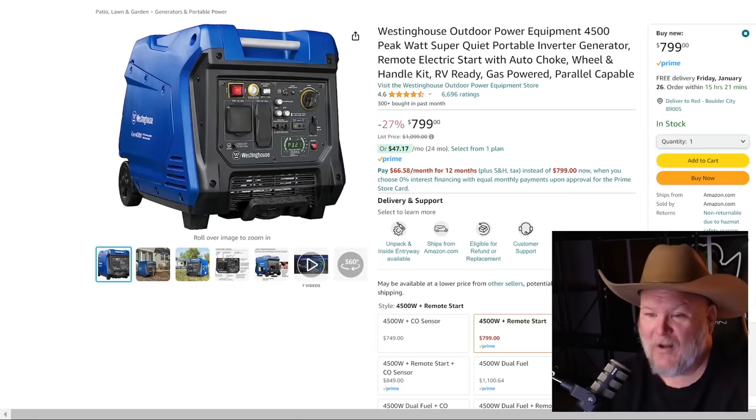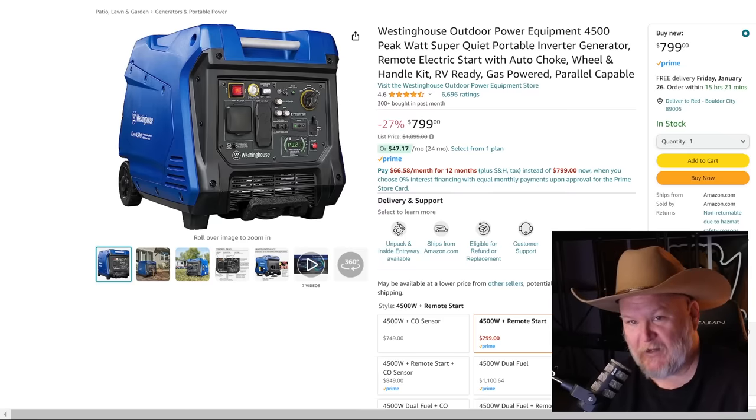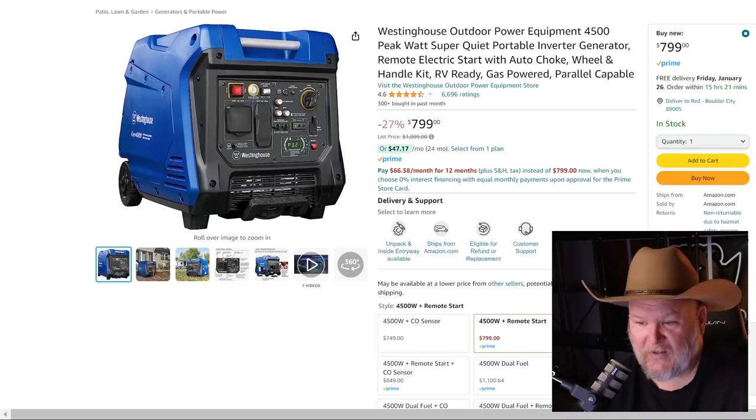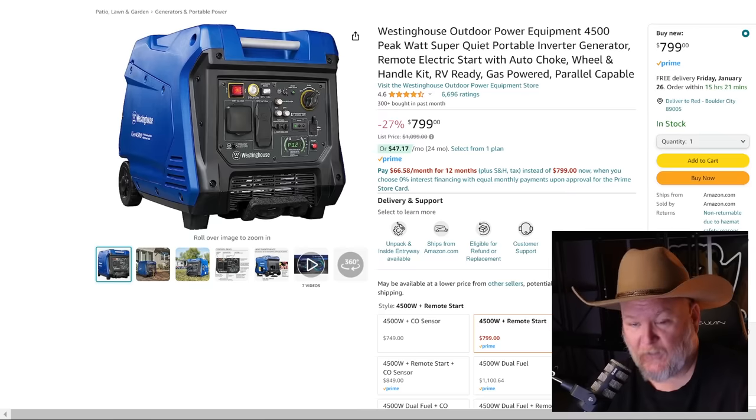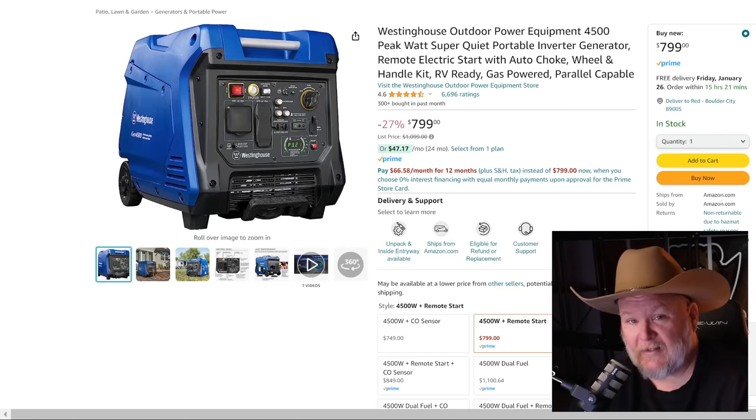Westinghouse — this is a gas-powered, fully enclosed inverter generator, the quiet-of-the-quiet generators. 4,500 watts — it'll run most RVs without breaking a sweat. It has an RV-style plug, wheels, handle, remote electric start, and it's parallel capable. $800, 27% off. These fully enclosed inverter generators are getting more popular as more people worry about power outages. I'm a big proponent of solar generators, but having both gives you flexibility for whatever situation you face.